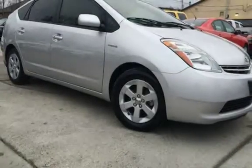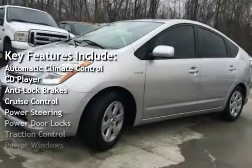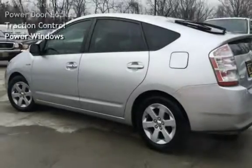Key features include automatic climate control, CD player, anti-lock brakes, cruise control, power steering, power door locks, traction control, and power windows.